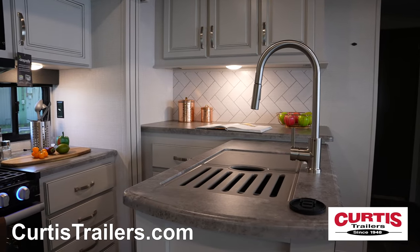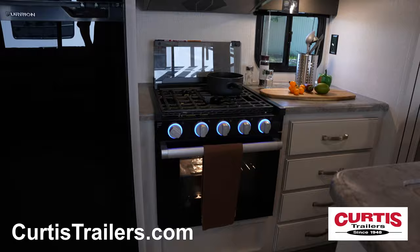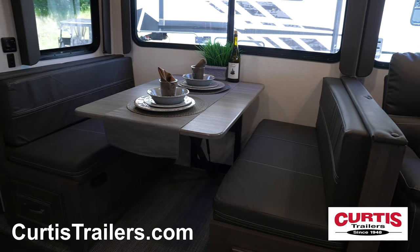In the kitchen you'll be greeted by the stainless steel sink, microwave above a three-burner gas range with oven, and a two-door refrigerator, all across from the booth dinette.